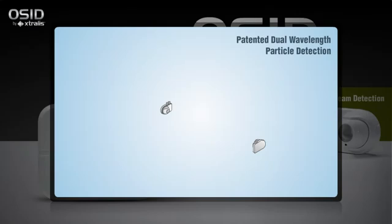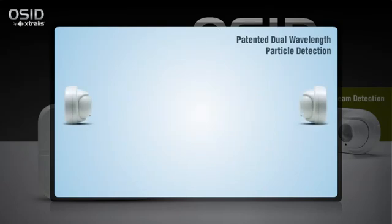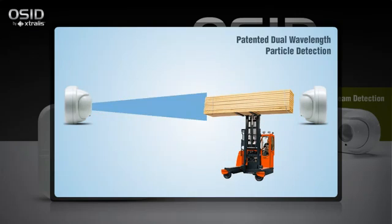In its simplest configuration, OSID uses one imager — a camera-like device with a wide field of view — and a wired or battery-powered emitter roughly aligned on the opposite wall within the protected area. The emitter sends both infrared and ultraviolet coded light signals to the imager. If light reception is altered due to the presence of genuine smoke particles, the imager will go into alarm. That's because smoke reduces UV light more than IR light, whereas dust and solid objects affect both frequencies equally.